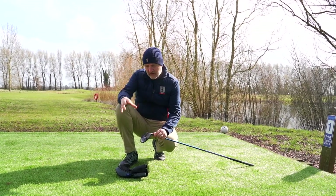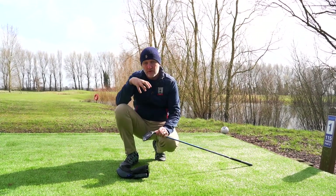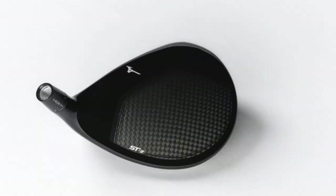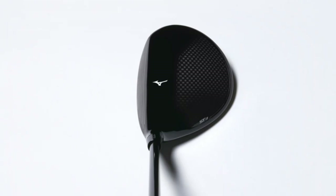From the TXG videos they've certainly seen those kind of results, but that's with their swing speeds — I want to see what happens with mine. It's a very good looking product, traditional in its looks, with an overall fairly sleek design. I love what they've done with the crown; it sits really nice at address, so ticking all those boxes.